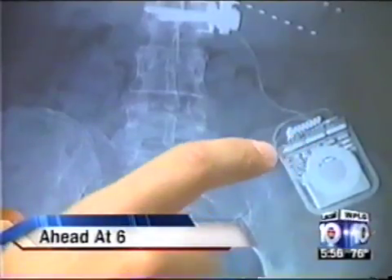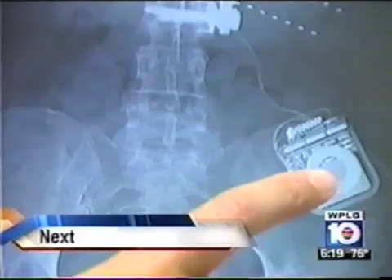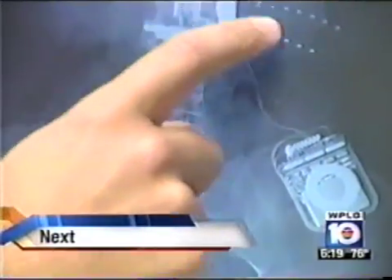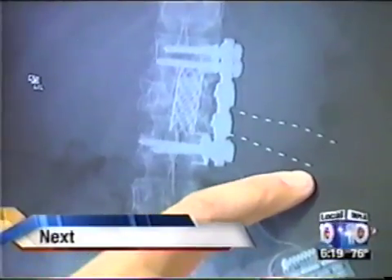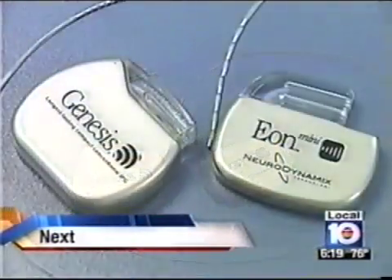Relief for chronic back pain sufferers — ahead at six, we're going to show you the new advances in technology that are truly helping to ease the pain. Nearly 100 million people in the US are living with chronic pain, but now there is a brand new device that can fit in the palm of your hand. We'll explain exactly how that works next in today's morning medicine report.